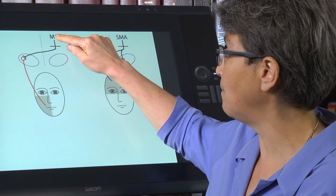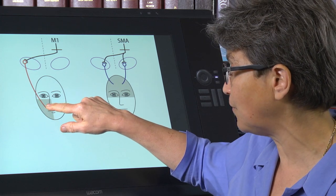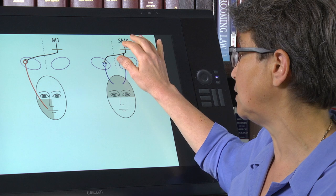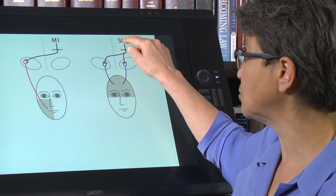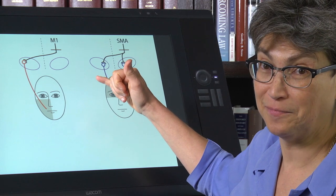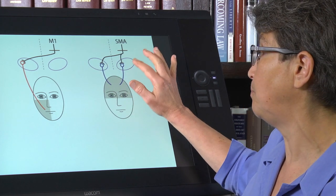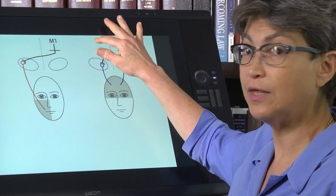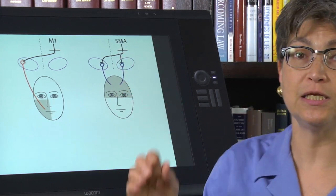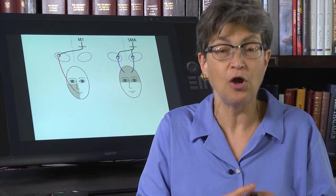Motor cortex innervates the muscles that go to the bottom half of the face. A different area — the supplementary motor area and an area in the anterior cingulate — also innervates the motor neurons for the top half of the face, and it does so bilaterally. So you can imagine a lesion here is going to be basically unaffected, because there's still innervation from the other side. Most movements we make with the top half of the face are symmetric — bilaterally symmetric.